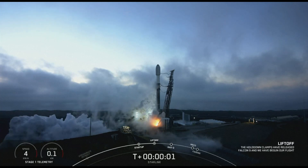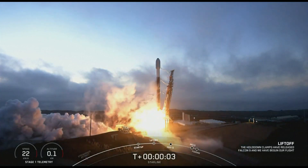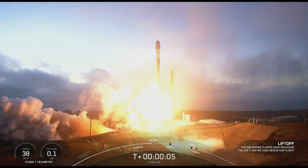Engines full power, and liftoff of Starling. Go Falcon 9, go Starling.